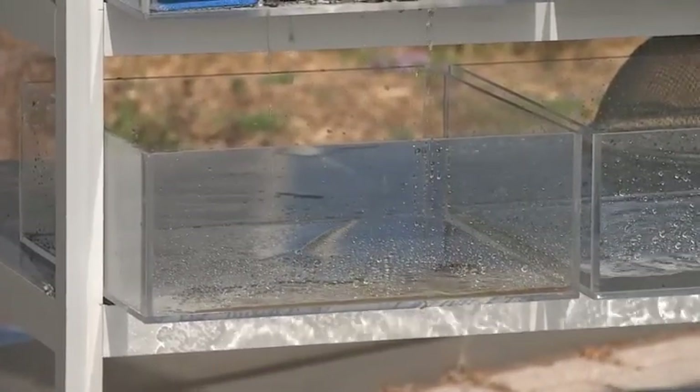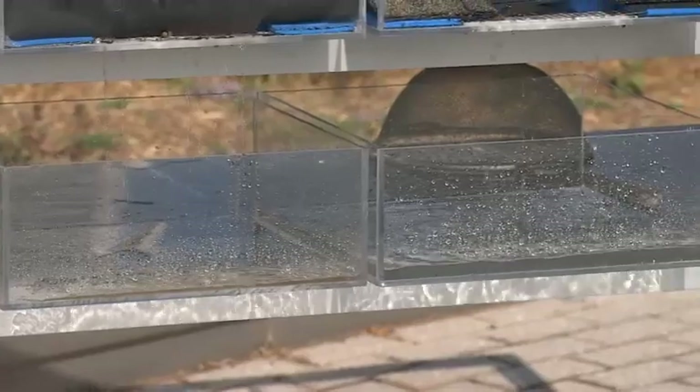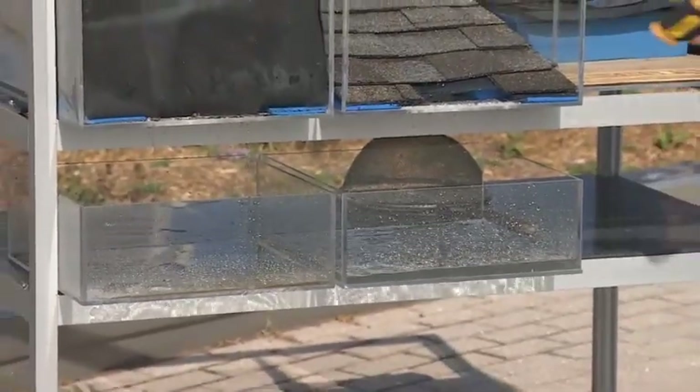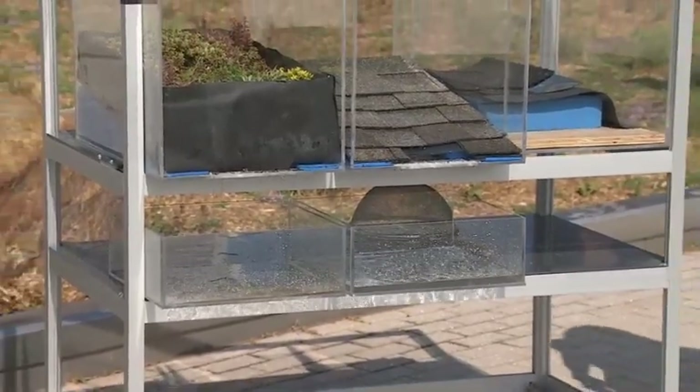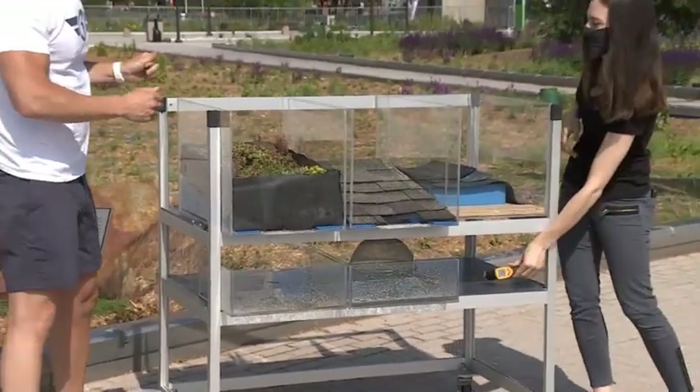We can also look at the temperature. You can see this is 92 degrees off the normal roof already. And in here we're looking at 85 degrees — so considerably cooler.